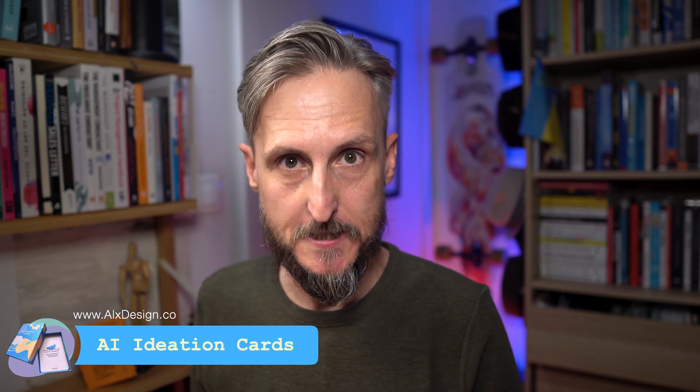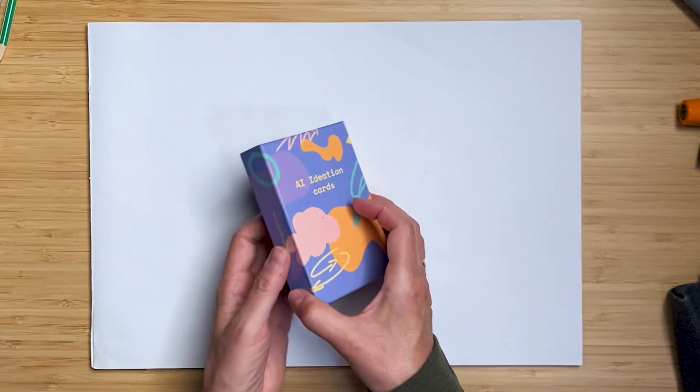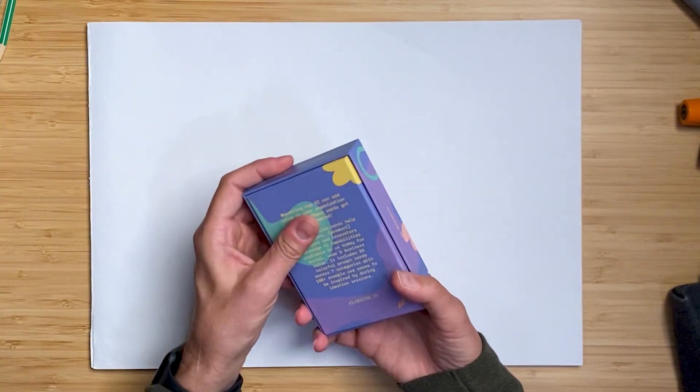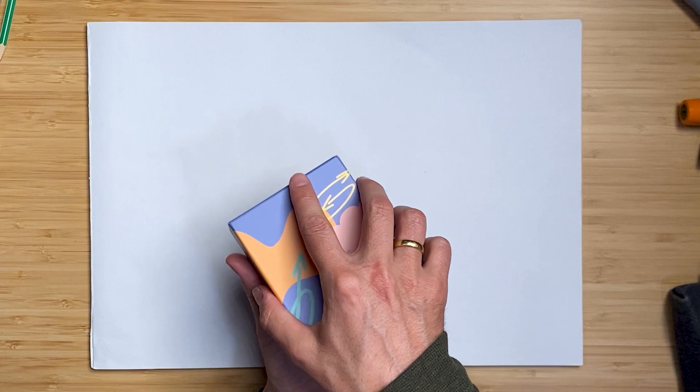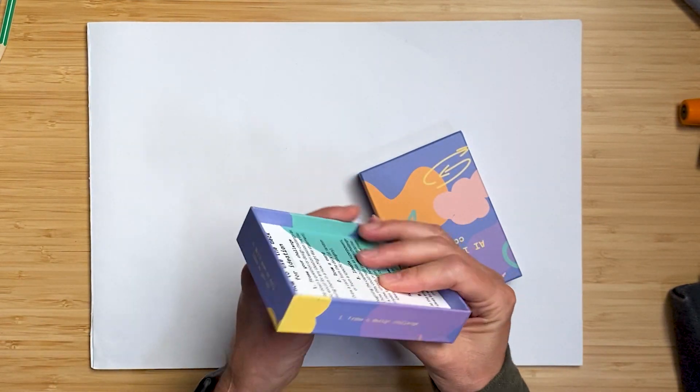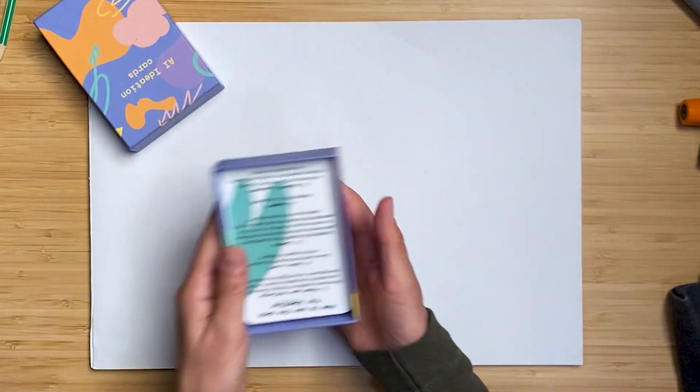Without further ado, let's crack open this solid box. You can see by the packaging that a lot of love has gone into this — some acknowledgements and details on the back. What I thought was a good touch is that you can see very basic instructions on how to use the cards on the side of the box.